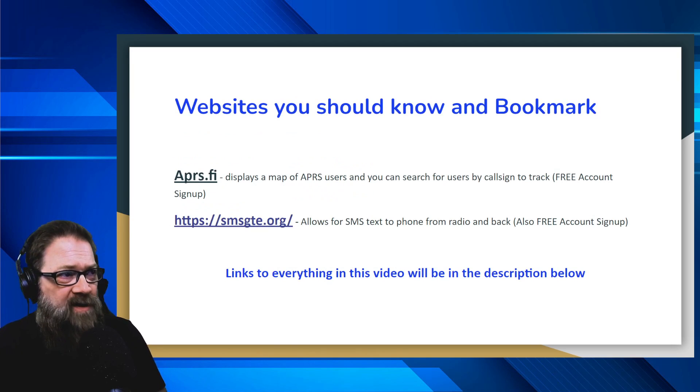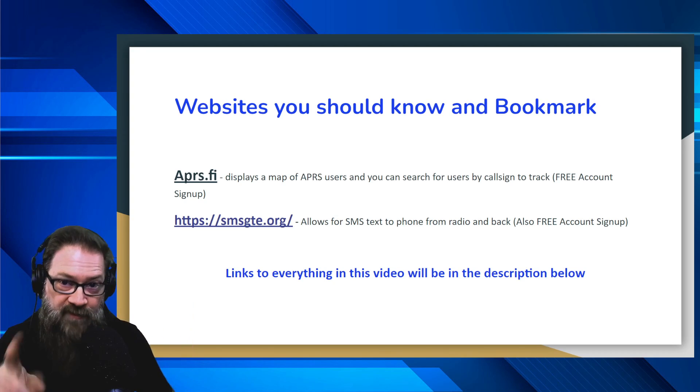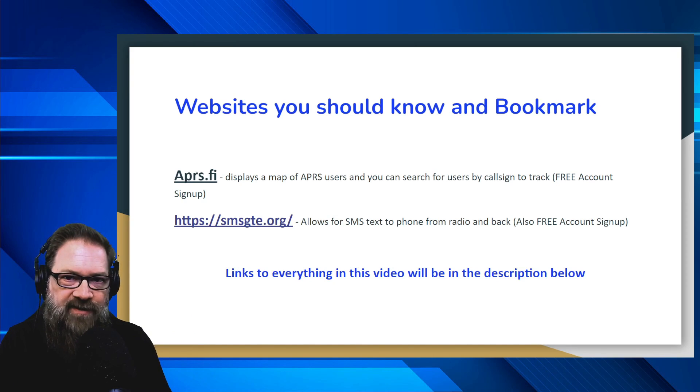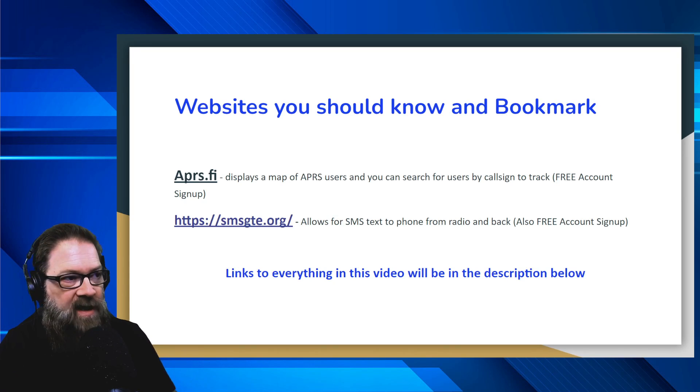The last part of this presentation covers websites you need to know. The first is aprs.fi — this displays a map of APRS users and you can search for users by call sign, track them, and see what's going on. Sign up for the free account — it sends a verification to your email, you put in the code, and you're signed up. Done deal. Nothing else you need to do.